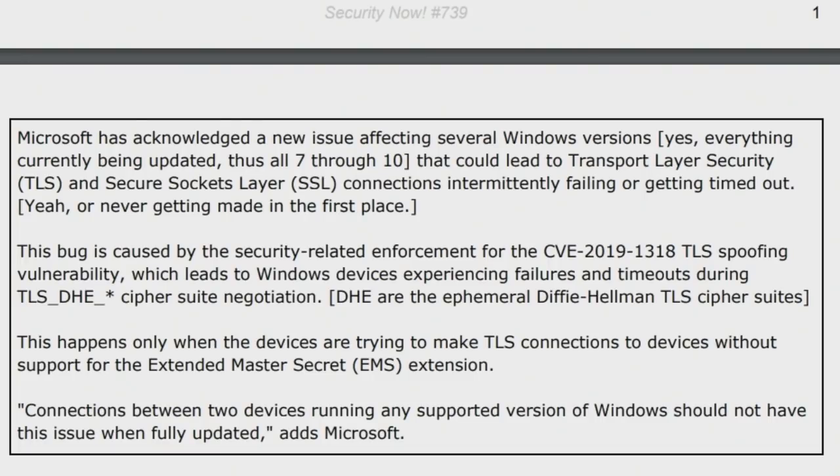This bug is caused by the security-related enforcement for CVE-2019-1318, the TLS spoofing vulnerability, which leads to Windows devices experiencing failures and timeouts during TLS-DHE — essentially all of the TLS cipher suites involving ephemeral Diffie-Hellman, which is what DHE stands for. This happens only when the devices are trying to make TLS connections to devices without support for the Extended Master Secret, that's the EMS extension.